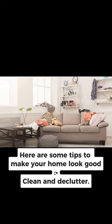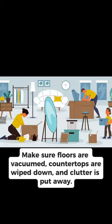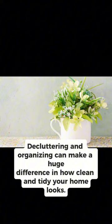Here are some tips to make your home look good, clean, and decluttered. Make sure floors are vacuumed, countertops are wiped down, and clutter is put away. Decluttering and organizing can make a huge difference in how clean and tidy your home looks.